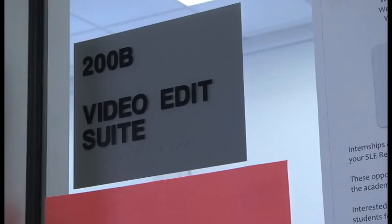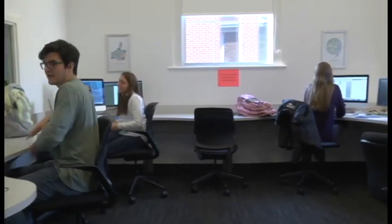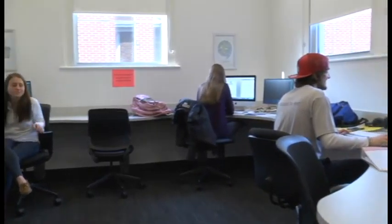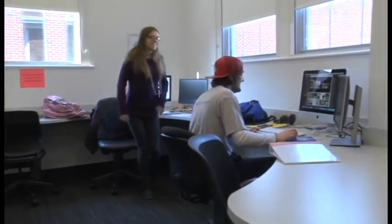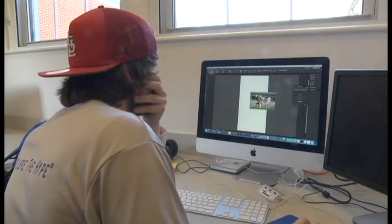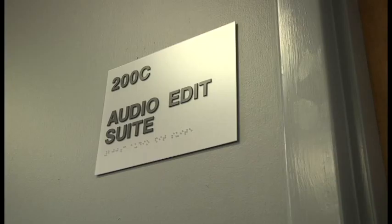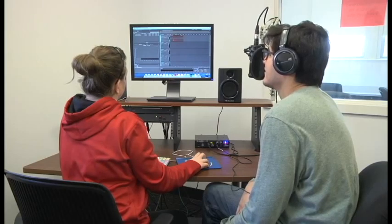The Steinman Center features state-of-the-art audio and video production. You can learn video editing skills in the Video Editing Suite. All of them are equipped with recent video, audio, and design editing software. Need to edit some audio for that project you're working on? No problem! There's also audio editing suites and a recording studio. Each suite has everything you need to get your projects done professionally and efficiently.